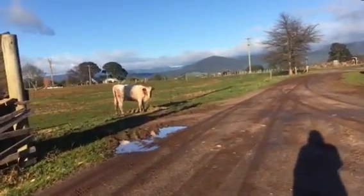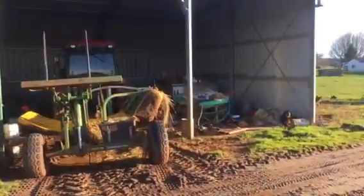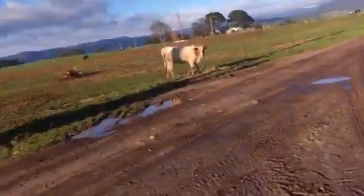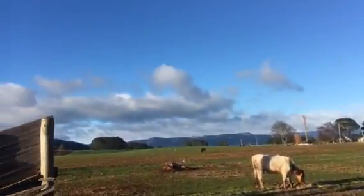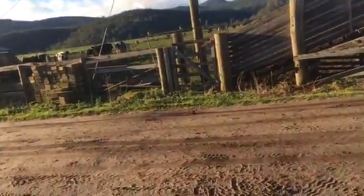Hey guys, Travco here and this is a real life farm video. I'm on the dairy farm at the moment. I don't think I've ever showed you around the farm before.